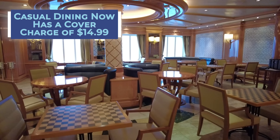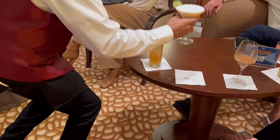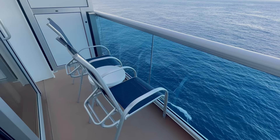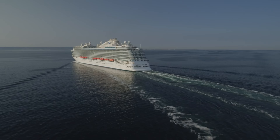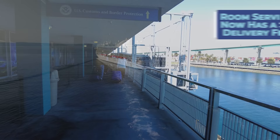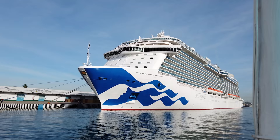These venues now have a cover charge of $14.99 for those not on a package. Princess Plus and Princess Premier guests will also have access to Ocean Now delivery service at no charge, while guests on the standard fare need to pay a one-time activation fee of $14.99 to use this service. Guests with upgraded packages will not be charged the $5 room service fee, and will be able to take advantage of Green Lane Express boarding free of charge.